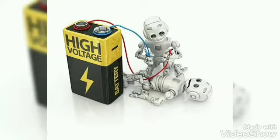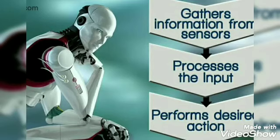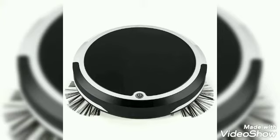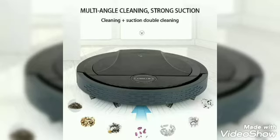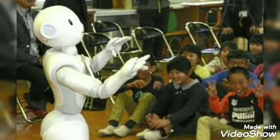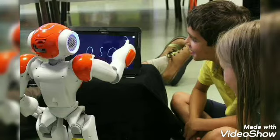A robot needs a power source to work. The computer in it controls everything. Robots are used for household chores like sweeping, mopping, washing, and mowing the lawn. They are also used in education and entertainment.